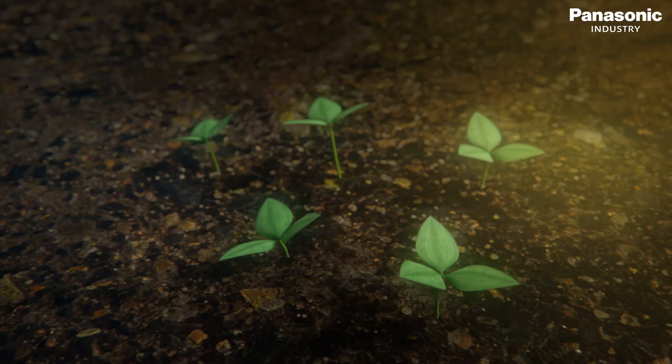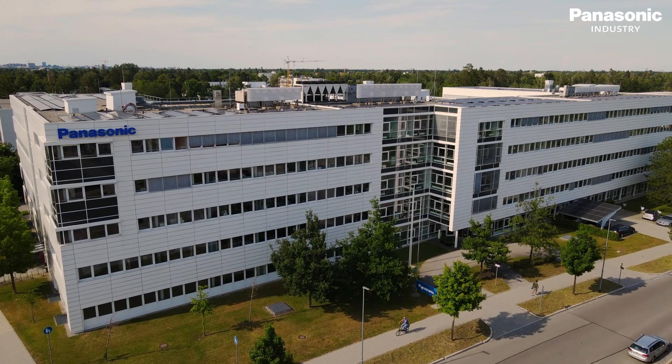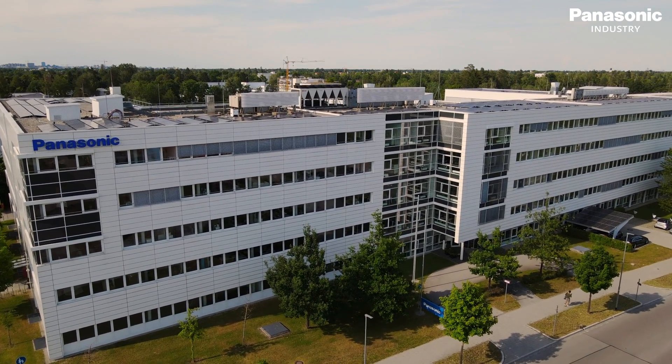With this project, Panasonic Industry Switzerland is making a clear contribution to the Environmental Vision 2050 to which Panasonic Corporation has committed itself. We are continuously planning further measures to improve our energy balance, reduce our CO2 footprint, and contribute to the Panasonic Environmental Vision 2050.